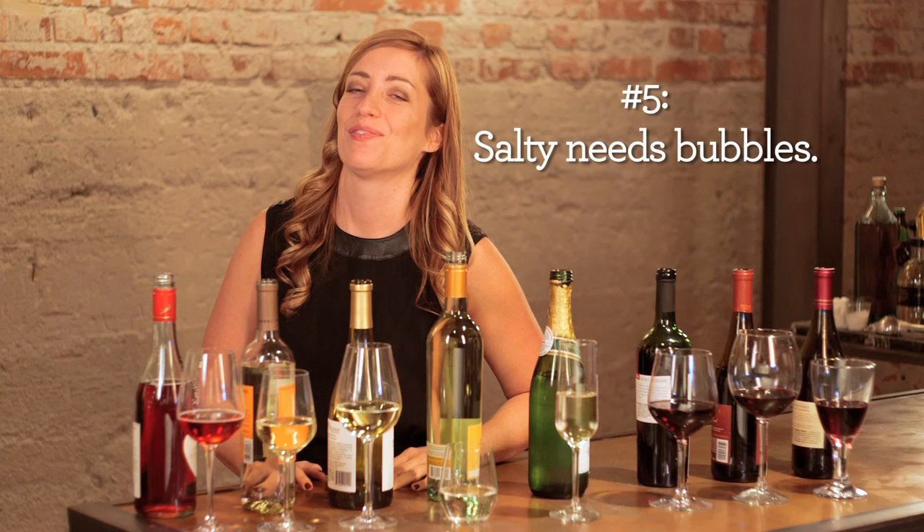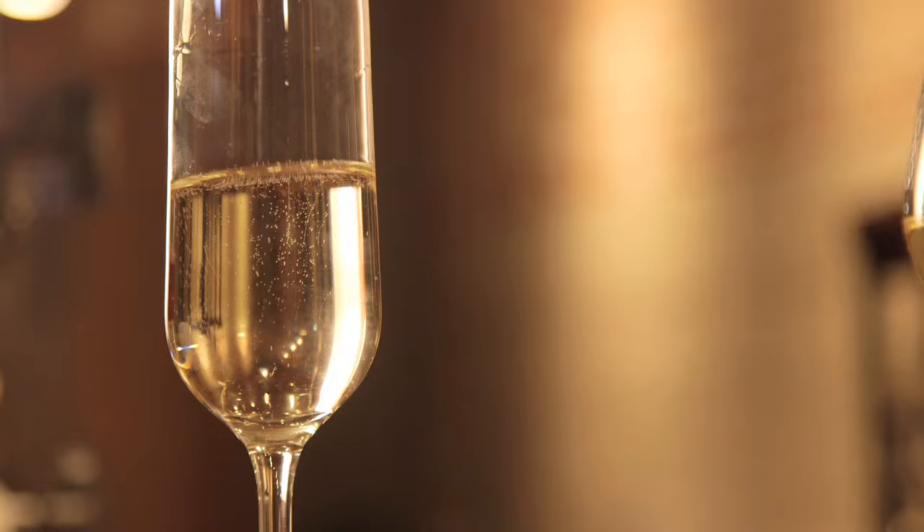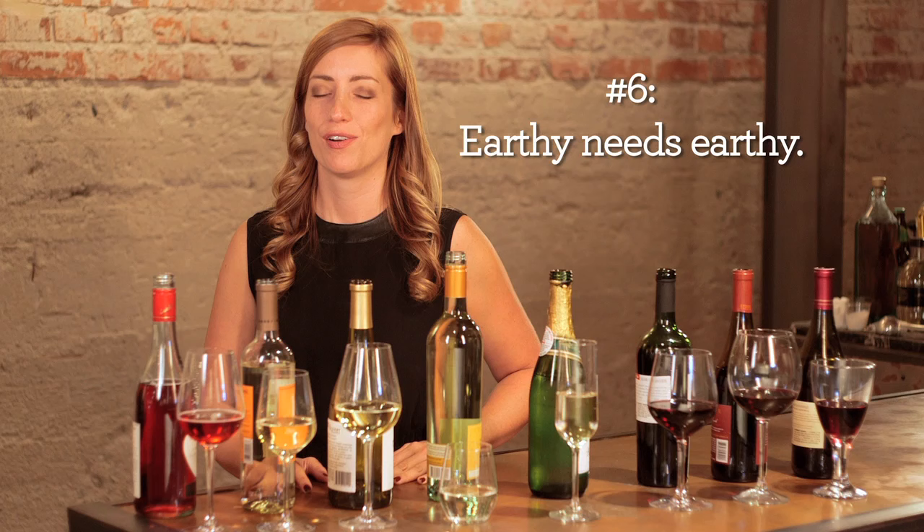Rule number five: salty needs bubbles. It can be a little hard to pair salty or fried foods with a wine, but similar to a beer, the carbonation of a sparkling wine adds a whole different texture and brings a whole new flavor to it.